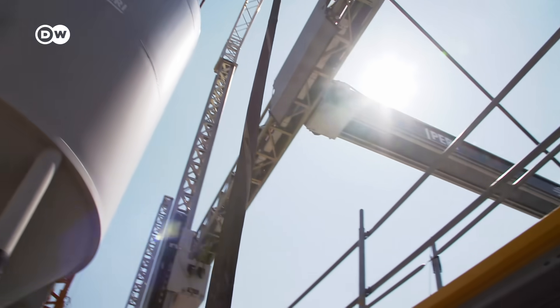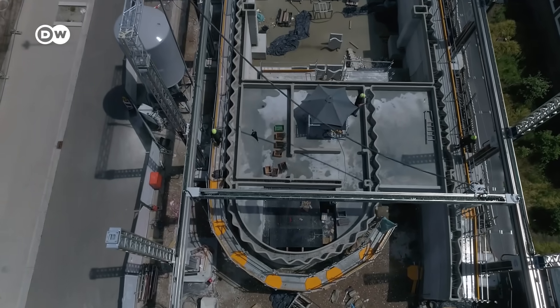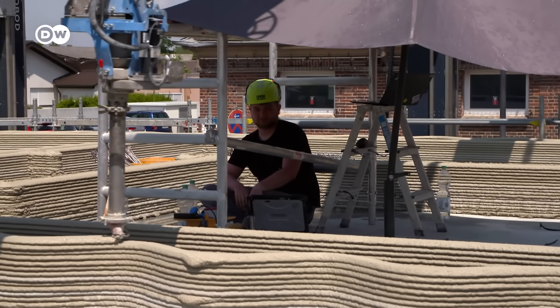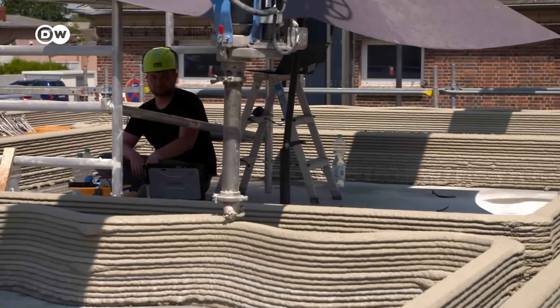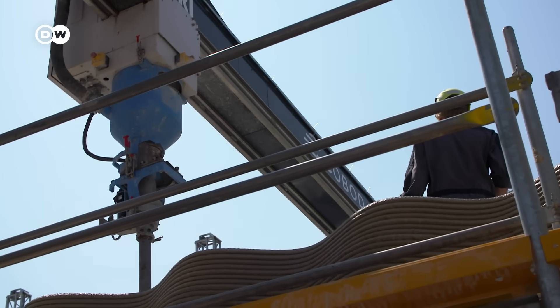There's enough concrete in the silo to last for two days. It travels from the hose into the nozzle that runs along a track. The process isn't just faster — it also needs less material and fewer workers, and it's cleaner than on conventional construction sites.